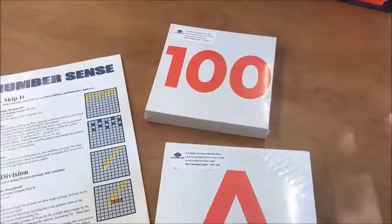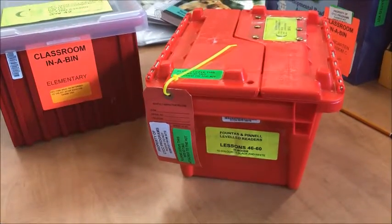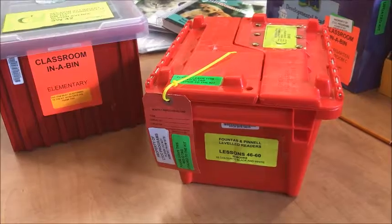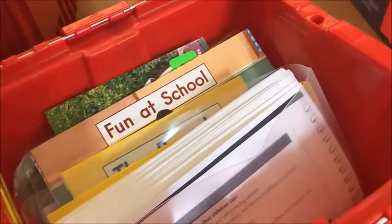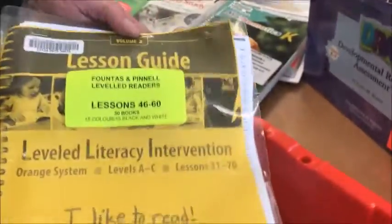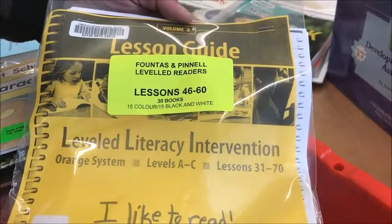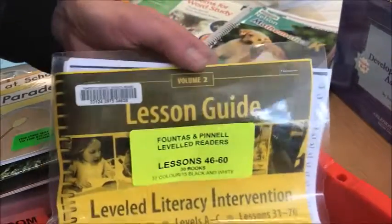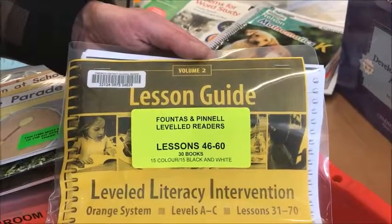Another resource you will find in the bin is the learning carpet manual that accompanies the learning carpet, along with the various activities, number cards, and letter cards. The next resource I'd like to discuss is the set of small red bins, which are the Fountas and Pinnell leveled readers. In each of these little red bins, you will find the set of colored Fountas and Pinnell books, a corresponding set of small black-and-white books, and a print copy of the actual lessons from the teacher's guide. We also have the link available for this online, and I will send that to you when I hear from you that you are a teacher in the kindergarten program.